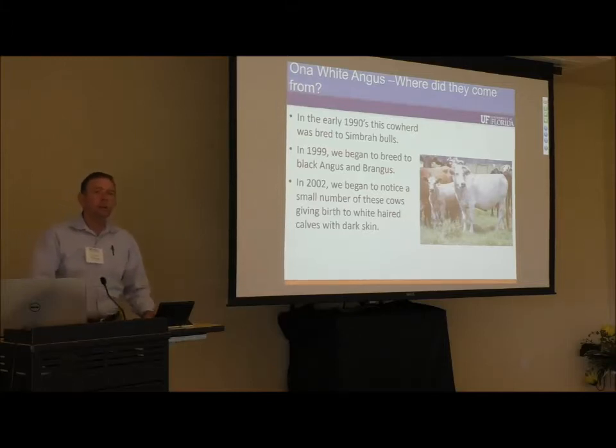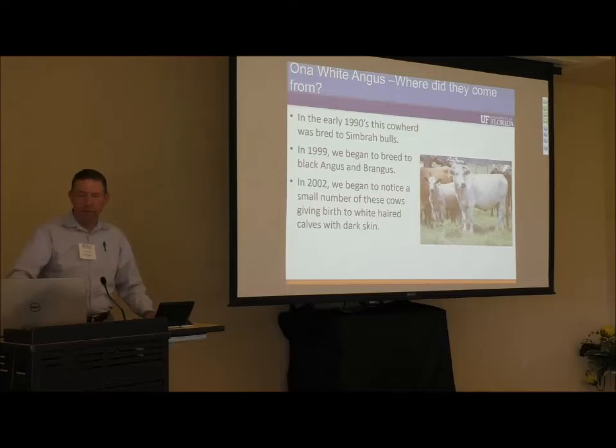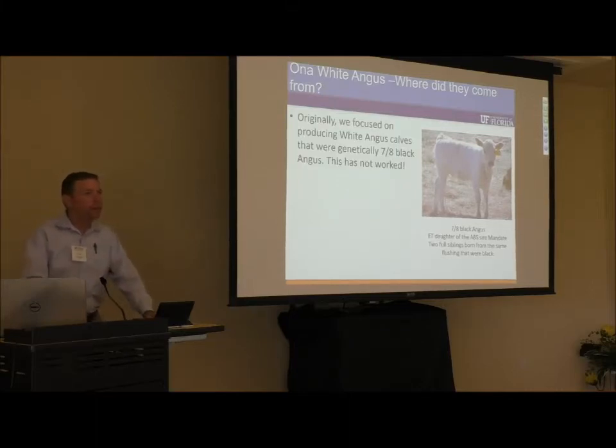Around 2002, we started to notice a significant number of calves born white but sired by Black Angus bulls. That in itself is not entirely unheard of, but being able to go back and breed those half-blood Angus to Black Angus bulls a second time and achieve that same phenotype — dark skin and white hair coat — was unexpected and rare. Since that time, we've been focusing on increasing their numbers and evaluating their offspring.